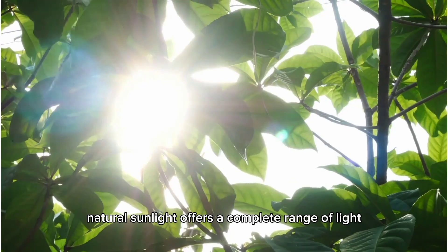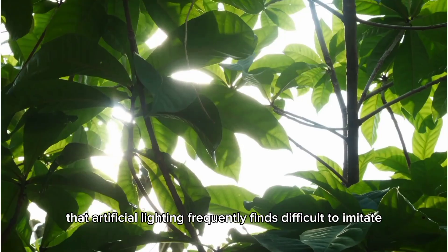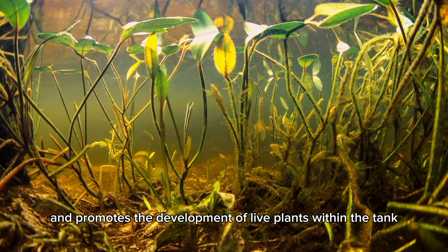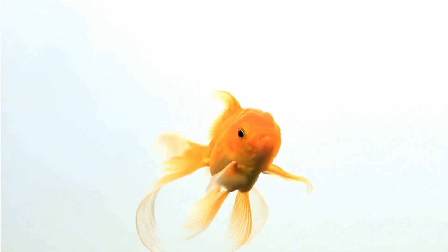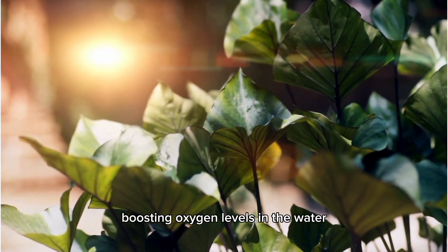Natural sunlight offers a complete range of light that artificial lighting frequently finds difficult to imitate. This natural illumination boosts the vivid colors of fish and promotes the development of live plants within the tank. The sunlight's UV rays aid in regulating fish circadian rhythms, enhancing their sleep cycles, feeding behaviors, and overall health. Sunlight also aids photosynthesis in water plants, boosting oxygen levels in the water.